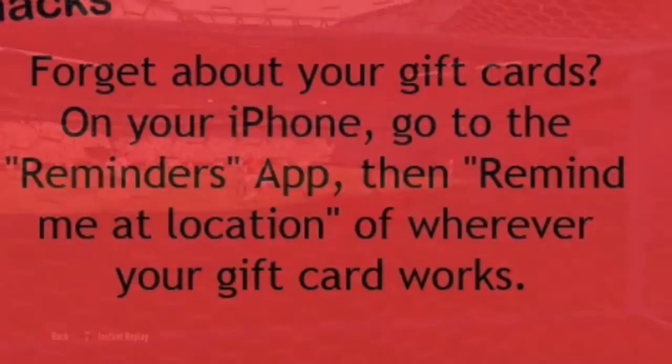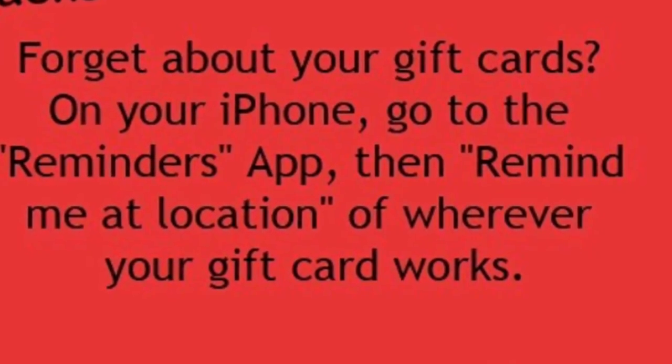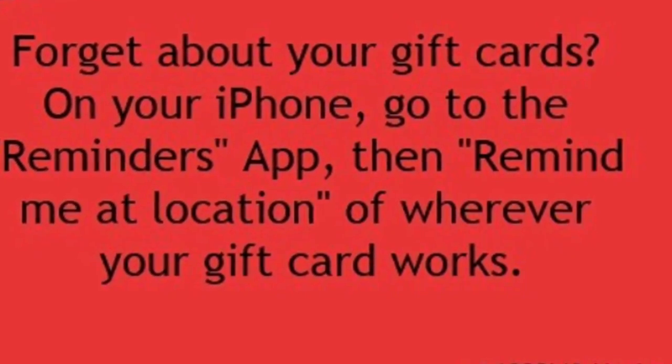The first one: when you have gift cards, I used to forget about them. What you gotta do is go onto your iPhone and set a reminder based on your location.